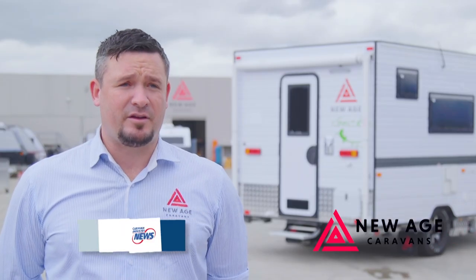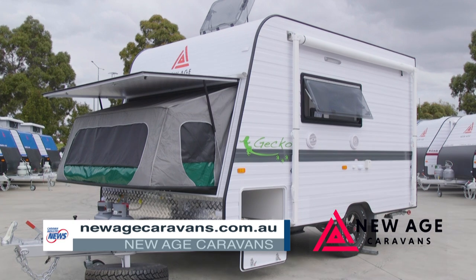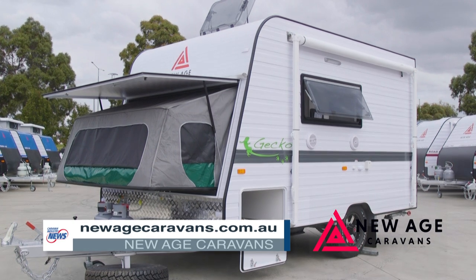If you want more information on this particular model you can go to our website which is newagecaravans.com.au, or you can talk to your local dealer.